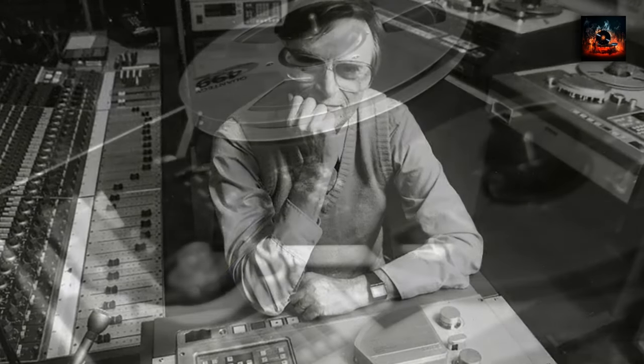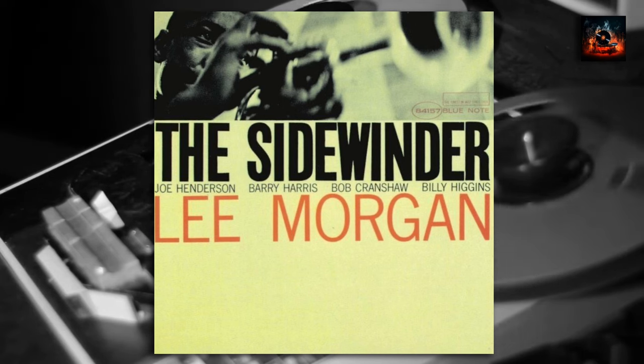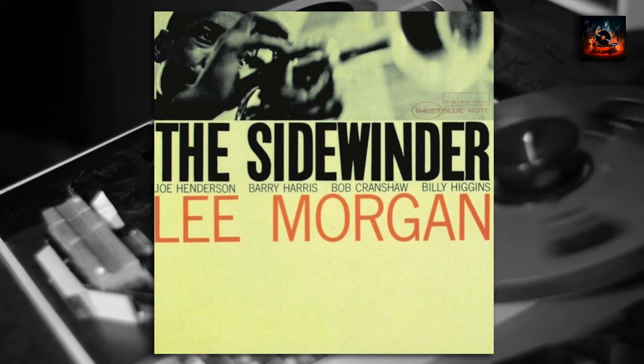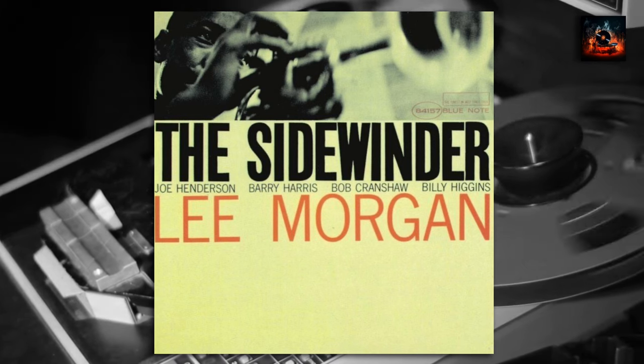The title track, The Sidewinder, became an unexpected hit, propelling the album to commercial success. The song's groove and infectious melody made it a staple on jukeboxes and radio stations. Its success helped revive Blue Note Records financially and brought Lee Morgan into the spotlight.